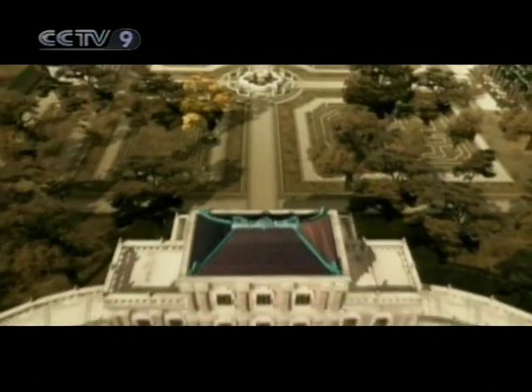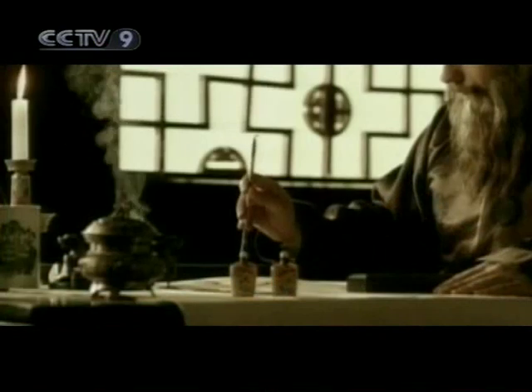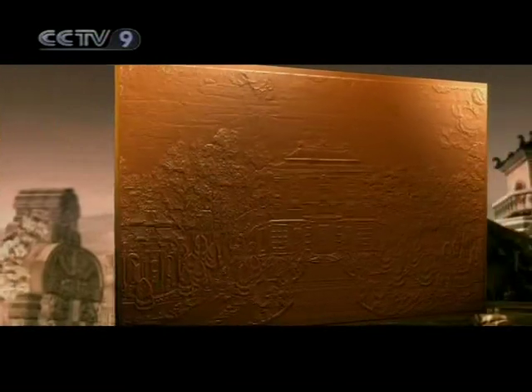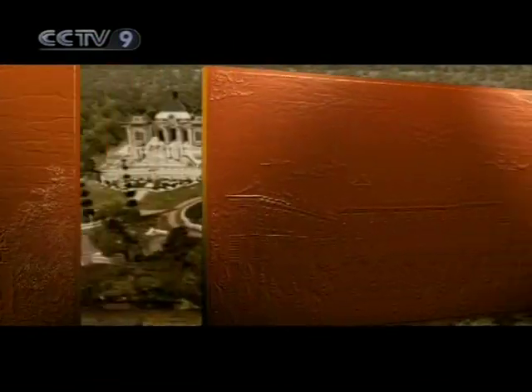After the completion of the European-style palaces, Emperor Qianlong decided to have a series of copper etchings done. The court painter presented his prototype to the emperor in 1781, and after a few changes, 20 etchings were produced. Each of the etchings is made of red copper and weighs 26 kilograms, presenting a detailed rendition of each of the European-style buildings.